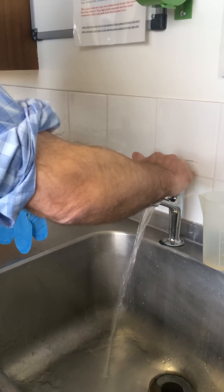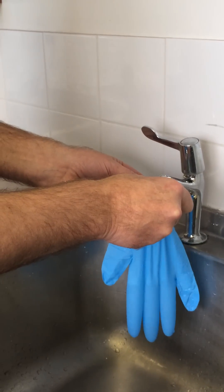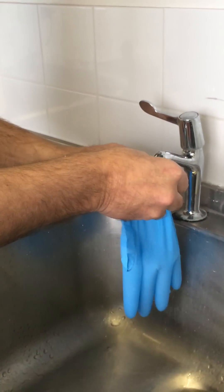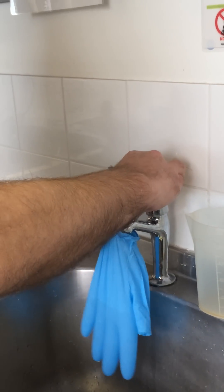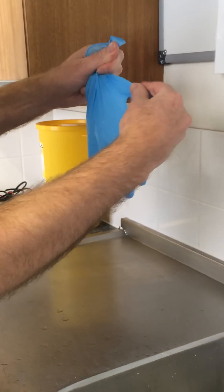We're going to fill up the glove with some water until it's about full, like that. We'll squash the water out a bit like that.